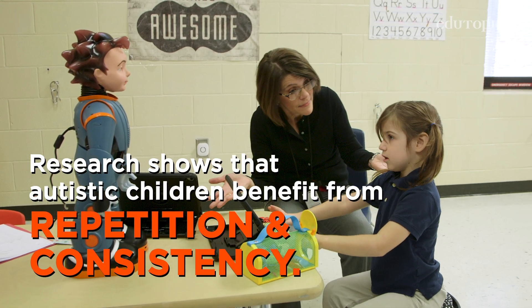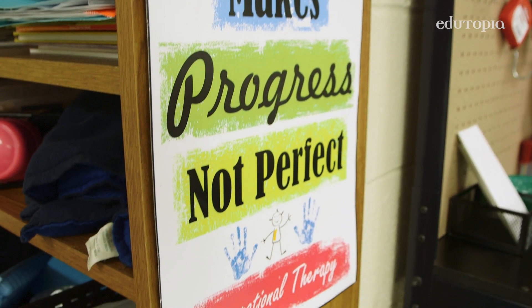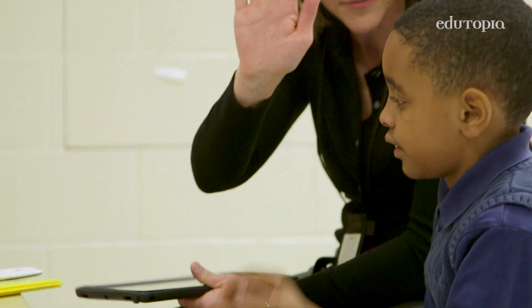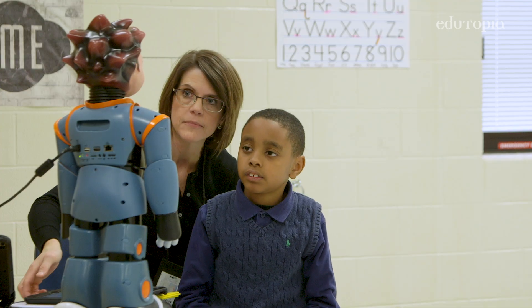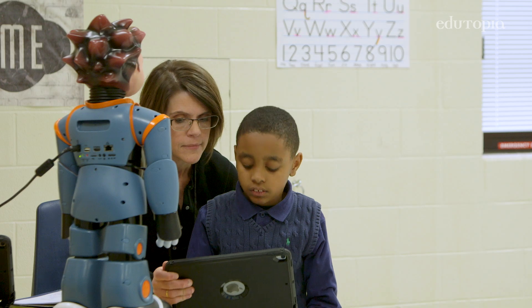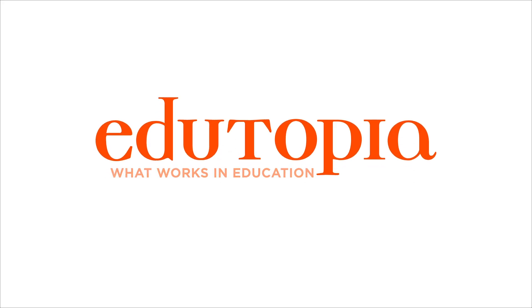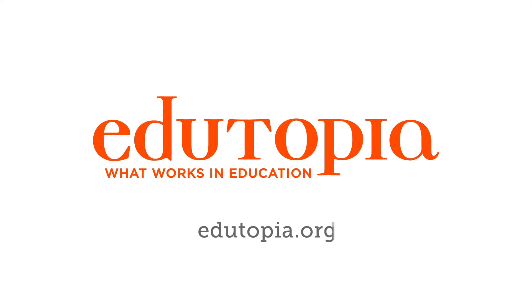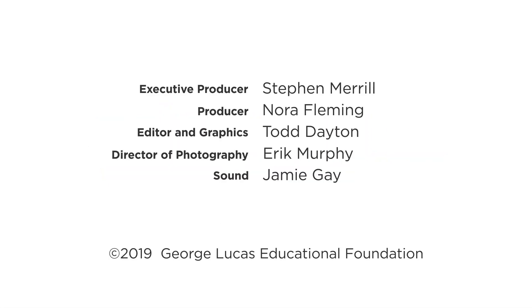The changes that I have seen is they are able to follow directions better and their visual attention is better. It's a challenge every day to try to get my students to sit, focus, and answer questions and do a task. And so if I can get Milo to help me with that, that's another way to reach my kids.